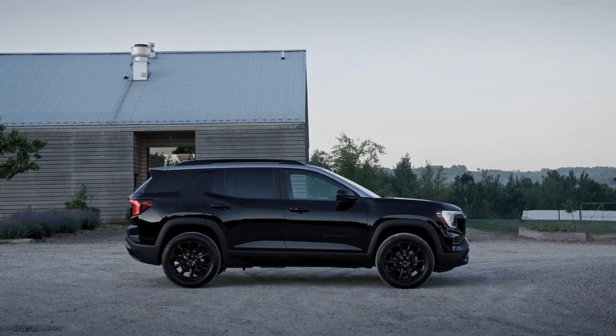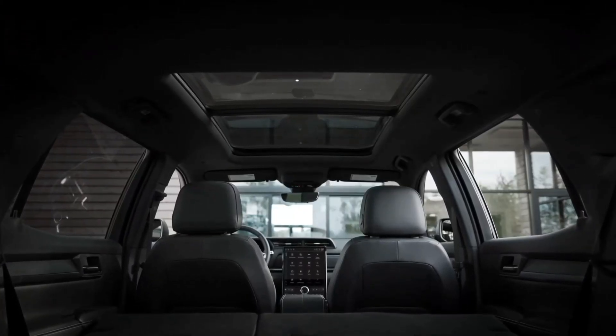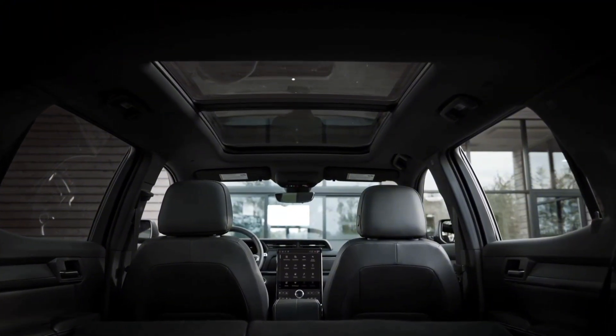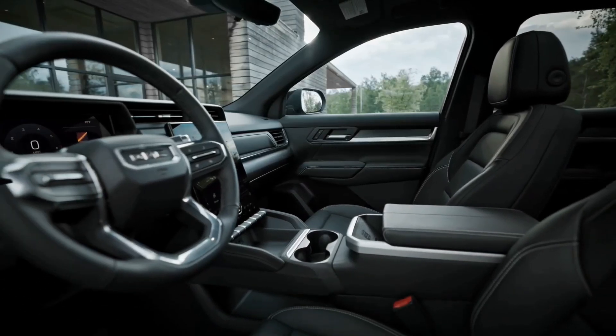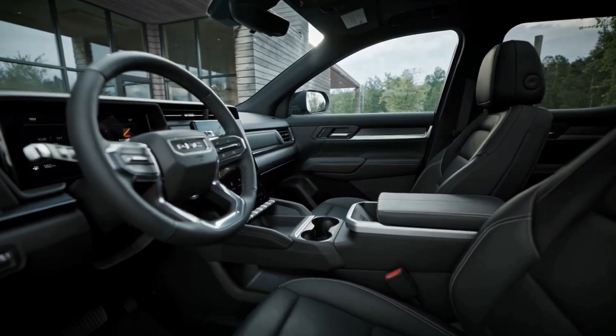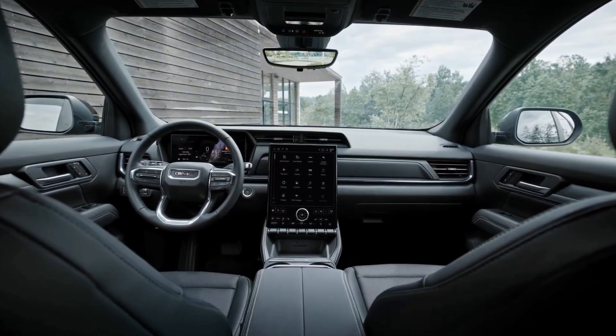All trims of the GMC Terrain are powered by a turbocharged 1.5-liter four-cylinder engine producing 175 horsepower and 203 lb-ft of torque. Power is transmitted to all four wheels via an 8-speed automatic gearbox, although a FWD option is expected in the future.